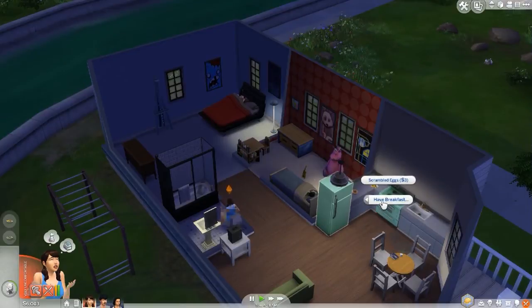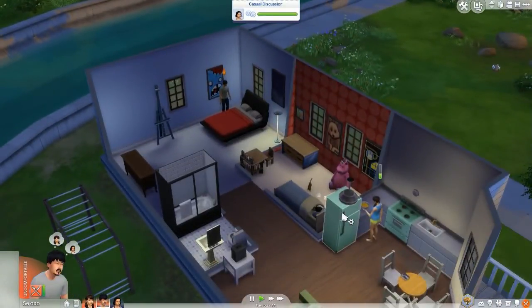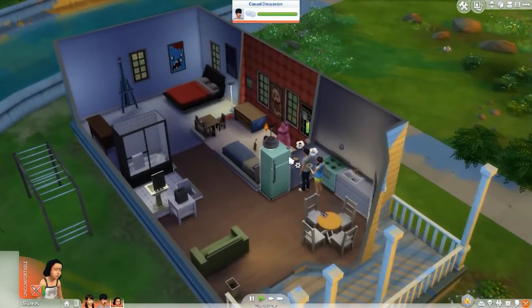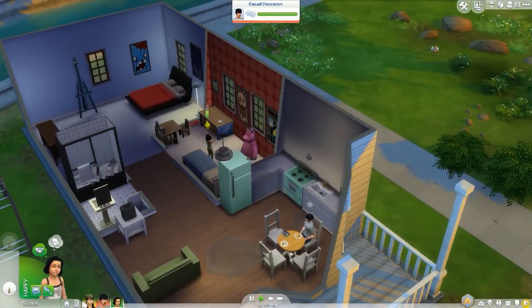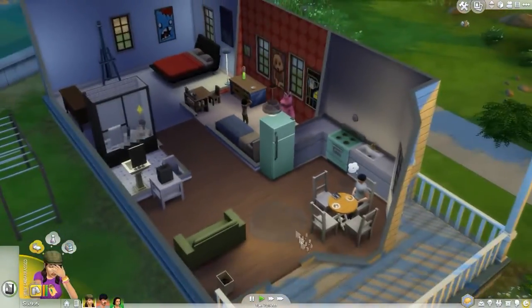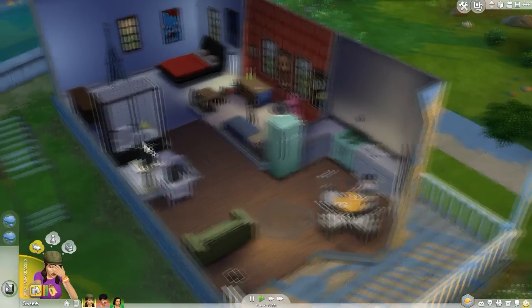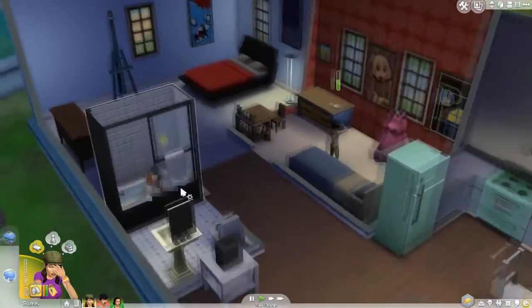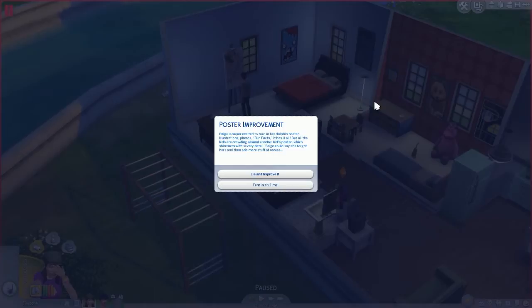Marvin is hungry too, so he's doing pancakes. There's a massive puddle on the floor — it turns out Liberty has weed on the floor and she's hiding in the bathroom because she's embarrassed. She needs to go clean it up. Poster improvement: Paige is super excited to turn in her dolphin poster at school — it has illustrations, photo fun facts, everything.